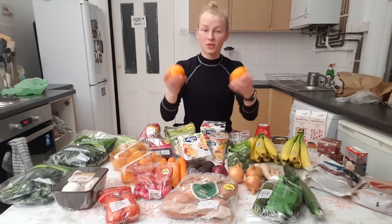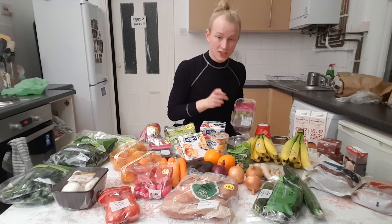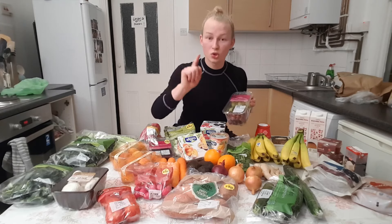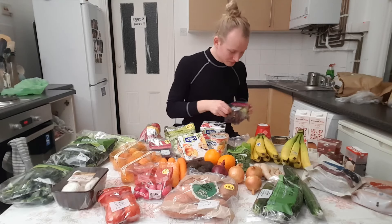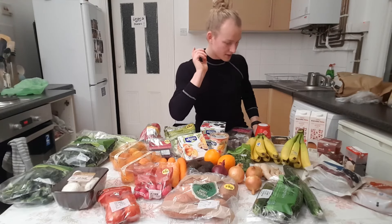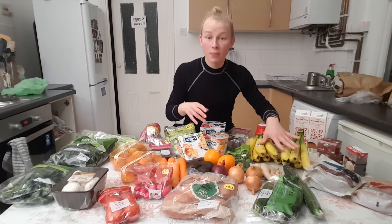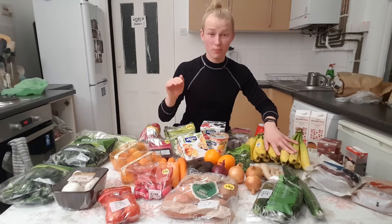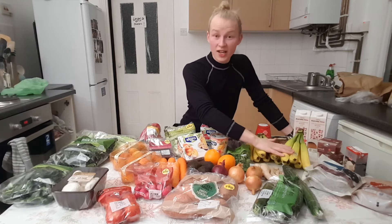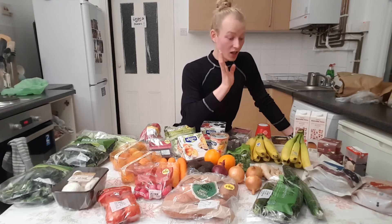I got two oranges just because I love having them in my Bento boxes when I'm going to college. Some grapes — but have you tried freezing grapes? It's literally like eating candy, you should try it. And then I have bananas. I think there are 12 bananas here which for some people might sound like a lot but I get through maybe two bananas a day. I love having them on top of my porridge in the morning.